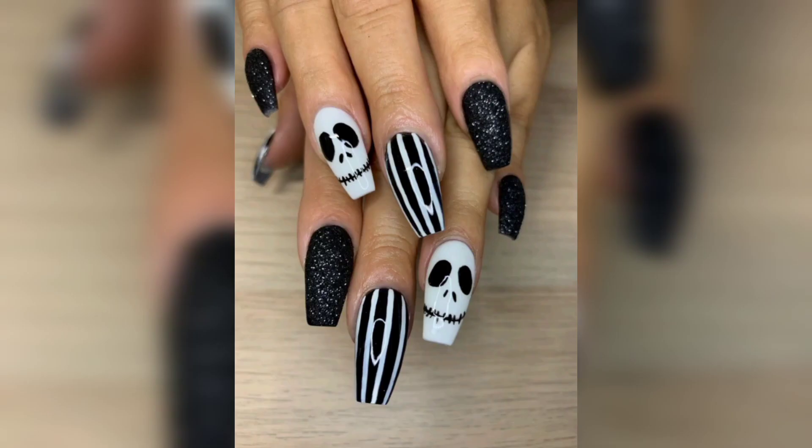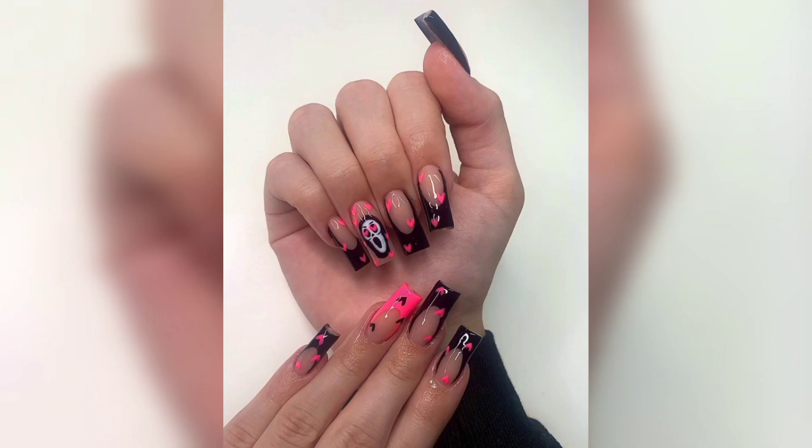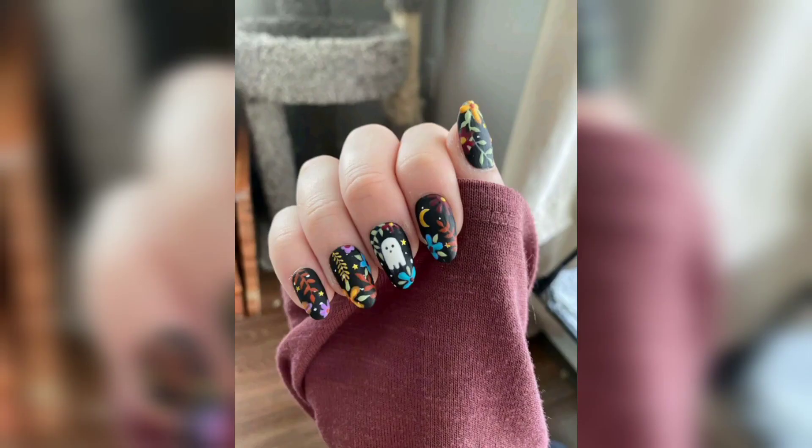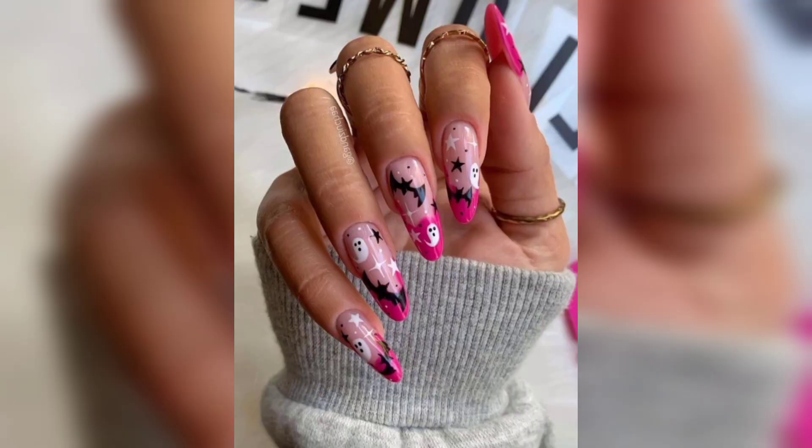They transport you straight into the fairy tale. Elegance meets spookiness in our elegant spiderweb nails. The intricate patterns exude mystery and sophistication. These nails are incredibly versatile and can complement a wide range of costumes, from classic horror characters to elegant gothic looks.